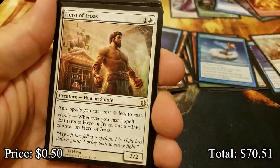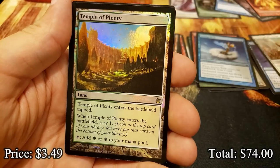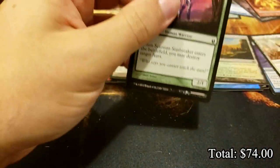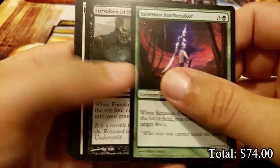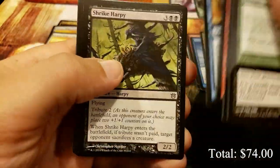Hero of Iroas and a foil Temple of Plenty - very nice. Well, you've got two of the best mythics, one of which is a foil mythic. I mean, you really can't ask for much more out of a Born of the Gods box.